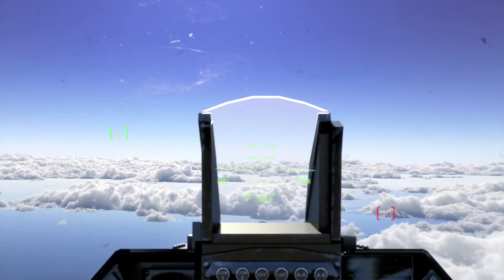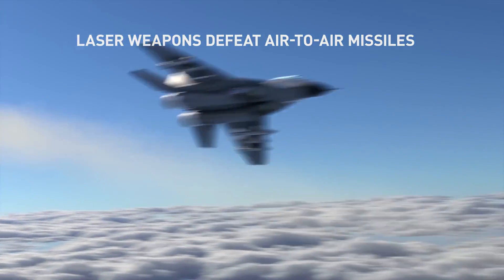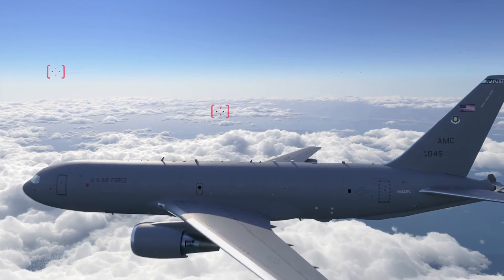Viper 2, target hostile, bullseye 360-20, 42,000. Viper 2, Texaco 5-1, airborne missile launch, bullseye 360-20, 42,000.